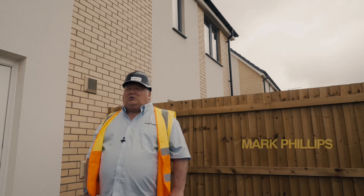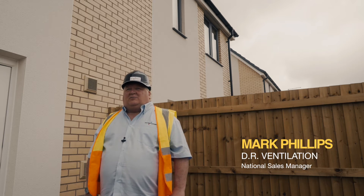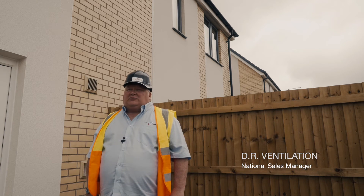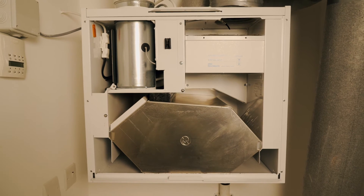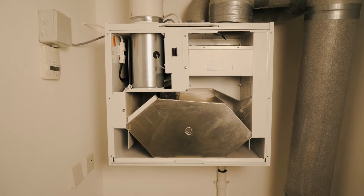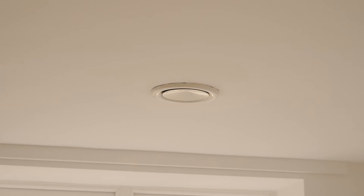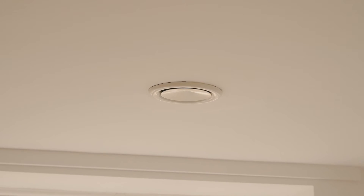It doesn't matter how good or efficient your MVHR unit is — if the ductwork has not been installed by a professional company and it leaks, then the whole system will fail. We've completed the Passive House training course and there are different hurdles to overcome on a Passive House design, so it's important that somebody with the knowledge of how to install on a Passive House is appointed as a contractor.